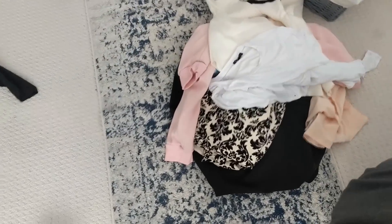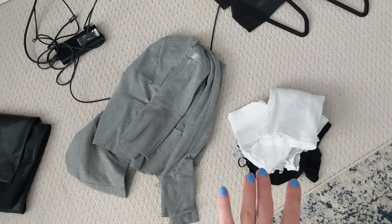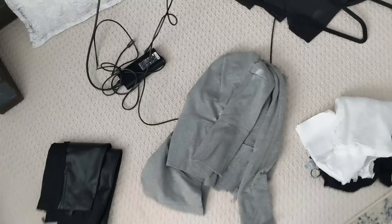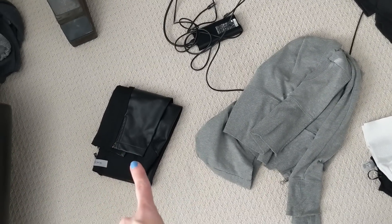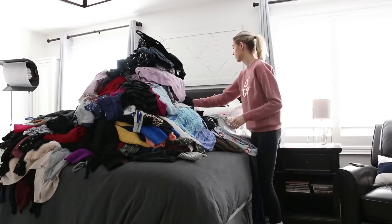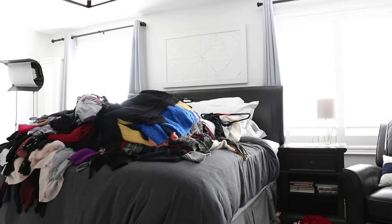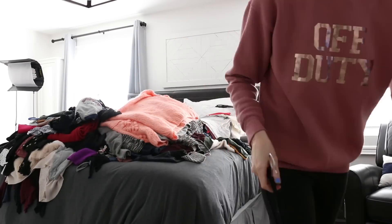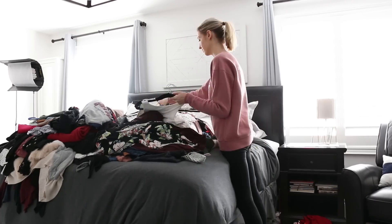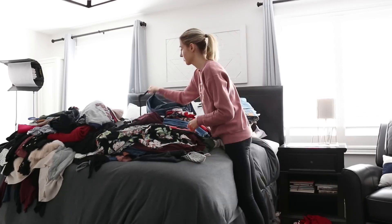Just wanted to update you guys — this is the pile that I will be donating, this is the keeping pile with things that need to get folded and put away, and then I also have pregnancy clothes that just somehow ended up mixed in with the rest, so I want to make sure those stay separate. I know there's a very specific way to fold things so they stand upright. So far I've found there are some items that were really easy — I don't want this, I don't wear it, get rid of it — and then there are some I like but I have things I like more. I'm getting through it so far, so good.